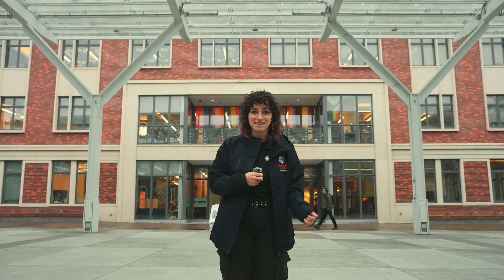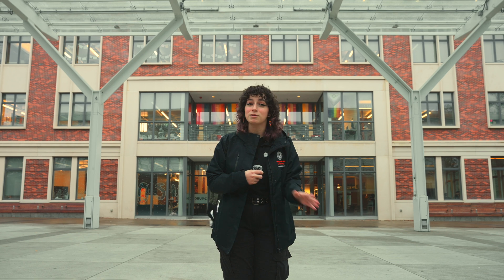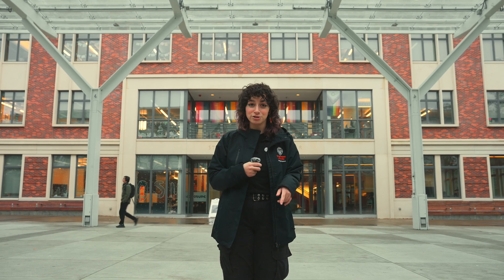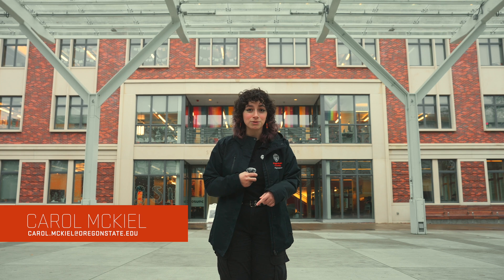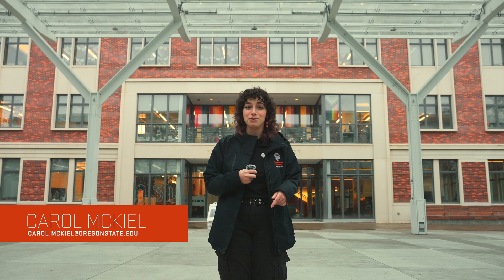I hope you enjoyed this snapshot of the College of Science tour. I promise there is so much more to see on the full version, so if you're interested, sign up for a tour online. Or if you can't make it out to Oregon, go talk to our recruiter, Dr. Carol McKeel, and she'll help you out. I hope to see you soon — bye!